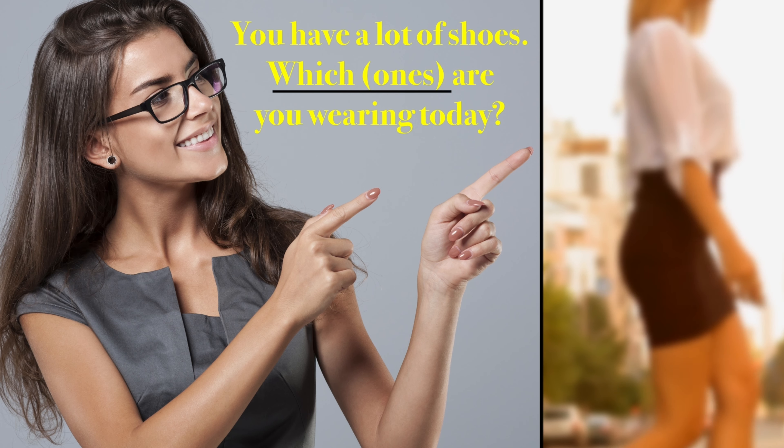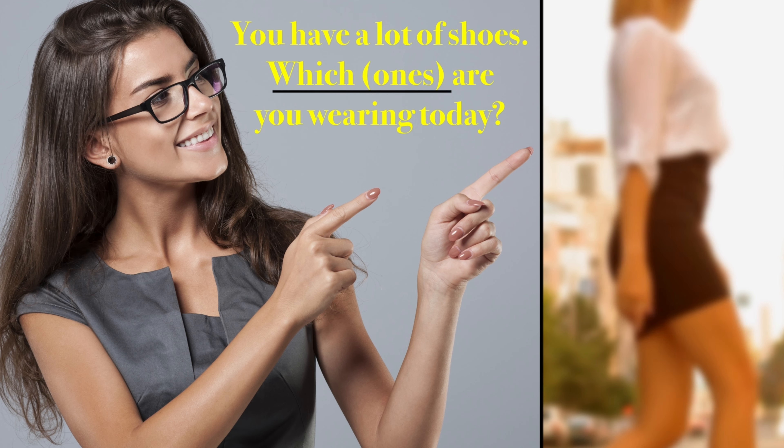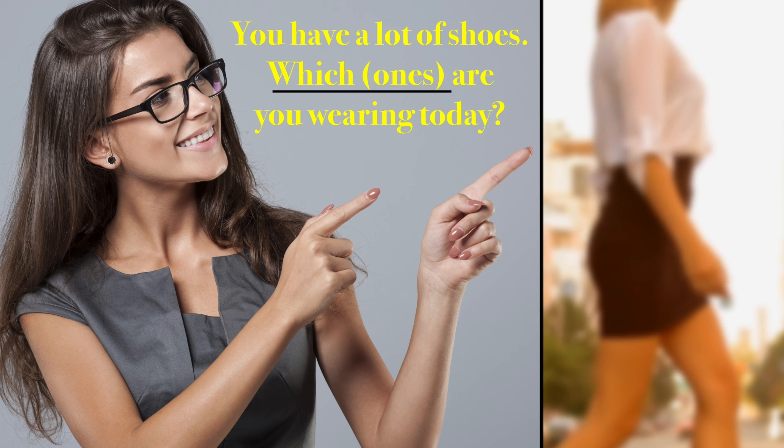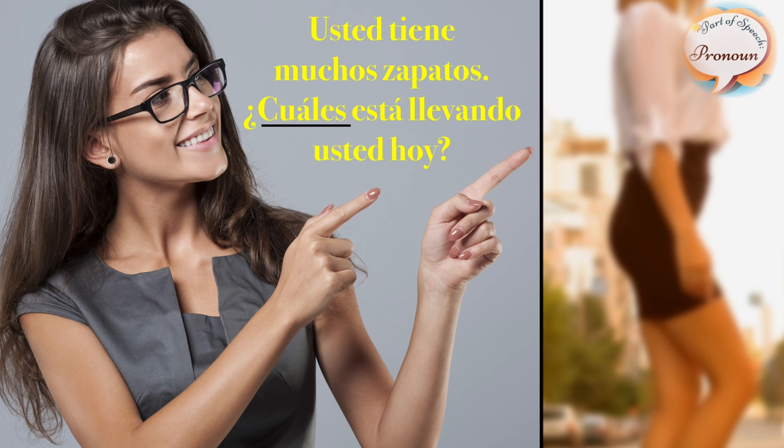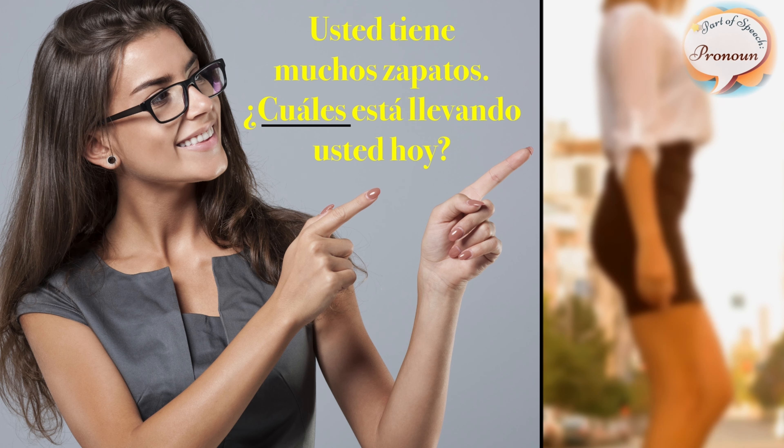You have a lot of shoes. Which ones are you wearing today? Usted tiene muchos zapatos. ¿Cuáles está llevando usted hoy?